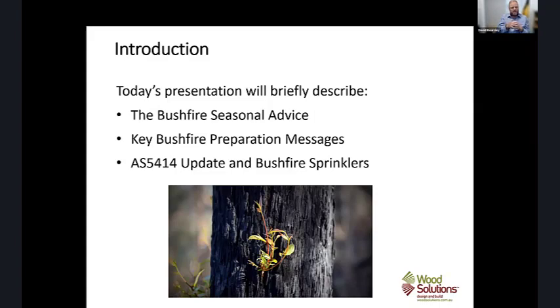Some preparation messages have been put out by each of the fire services and I'll do a bit of an update on AS5414. I think that's fairly important at the moment as there's been some research that's come out that potentially changes how that standard is actually going to work for bushfire sprinklers.